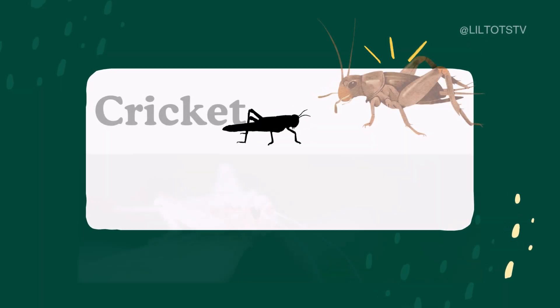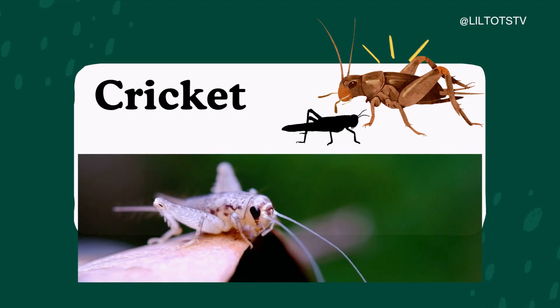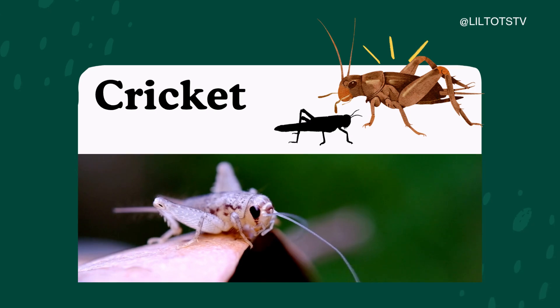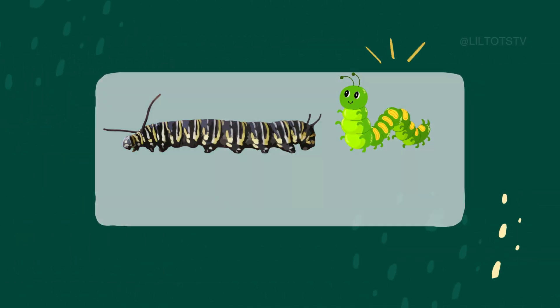Can you hear that chirping sound at night? That's a cricket. Say cricket. Crickets make music by rubbing their wings together. It's like playing a tiny violin. If you listen carefully, you might hear them sing at bedtime.